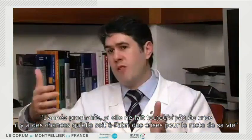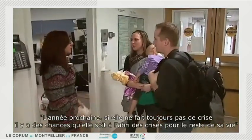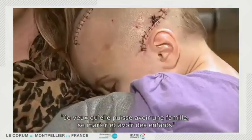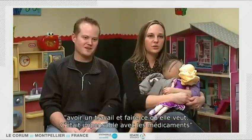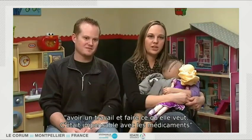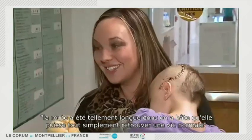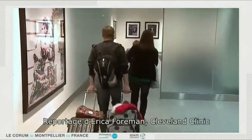Next year, if she continues to be seizure-free, there will be a greater chance that she will continue to be seizure-free for the rest of her life. I want her to be able to have a family, be married, have kids, get a job, do what she wants to do. Those weren't really possibilities with the medications. It's been such a long road, so we're looking forward to just being normal again. At Cleveland Clinic, I'm Erica Foreman.